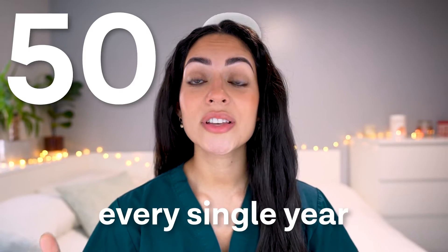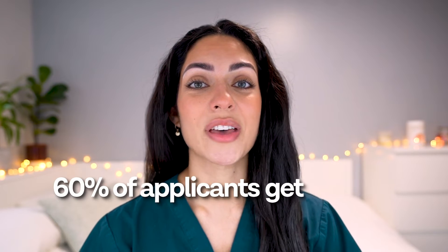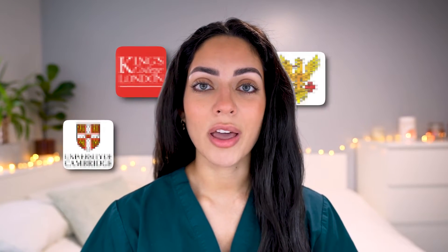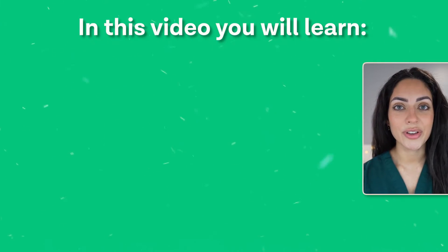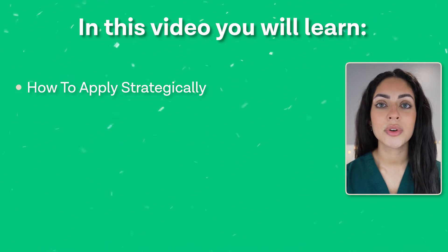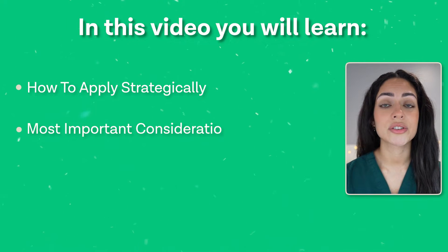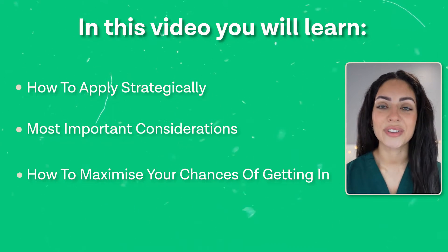Every single year, 50,000 students apply to medical school, but 60% of them get rejected. The reason most of them are rejected is that they are applying to the wrong medical schools. In today's video, we are going to look at what it means to apply strategically to medical school, the most important considerations to bear in mind, and how to maximize your chances of getting in.